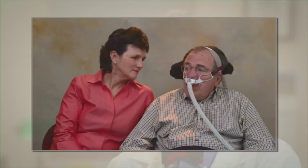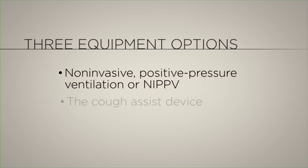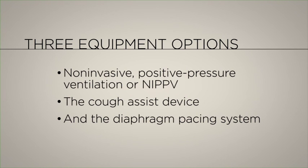As your ALS advances, your respiratory muscles will weaken, causing breathing to become more difficult and your discomfort level to rise. In this video, we discuss several options for respiratory support equipment that many people with ALS use to address respiratory issues.